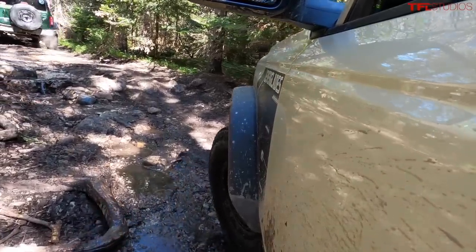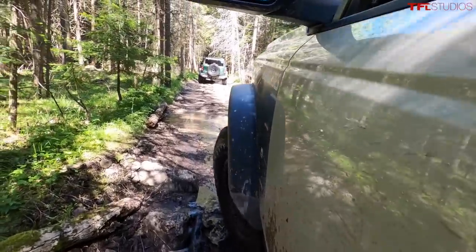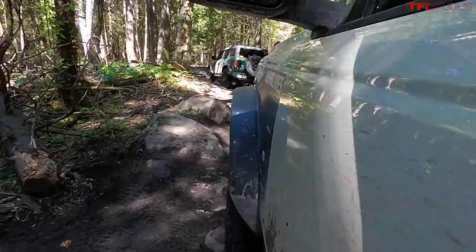I've complimented Ford on their lockers and I will continue to do so because they are probably the best in the industry. They are so quick and easy to engage. I've spent so much of my life staring at Tacoma lockers flashing and flashing and flashing, trying to get them to engage forward, backwards — you know, twirling a moose above my head — it's just so much work. On a Bronco, you click the button, the light turns on. Big rock on the driver's side — I think I got that. You push the button, light turns on, and then once you get the icon in the gauge cluster your locker is engaged, within seconds of clicking the button. It is so fast and easy to use.